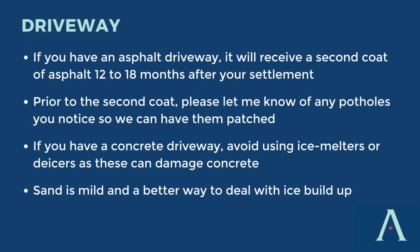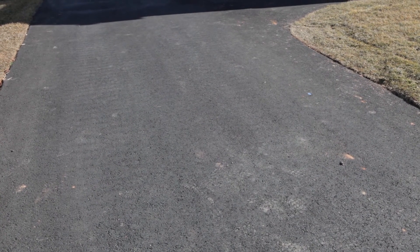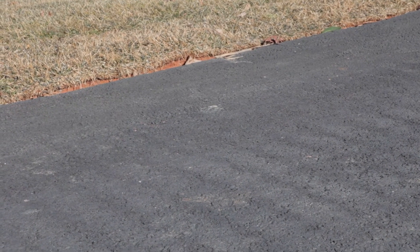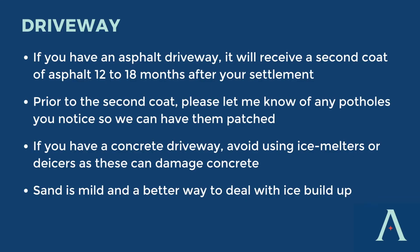Let's talk about your driveway. If you have an asphalt driveway, we will give your driveway a second coat of asphalt approximately 12 to 18 months after your settlement. Prior to this second coat, if you notice any potholes forming or deterioration of your driveway, please let us know so we can have them patched — that way you'll receive a nice clean sheet of asphalt when we apply the second top coat. If you have a concrete driveway, please avoid using de-icers, as these will cause your driveway to pit and deteriorate over time. On concrete, it's always better to use something mild like sand, which helps provide traction.